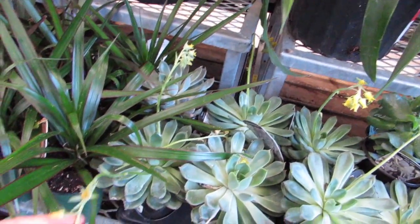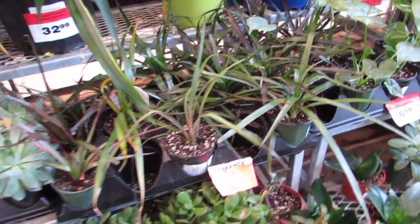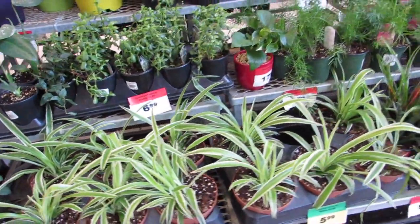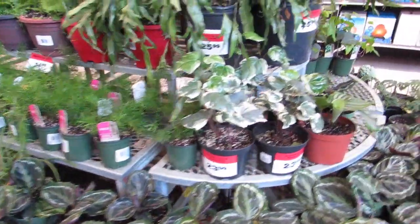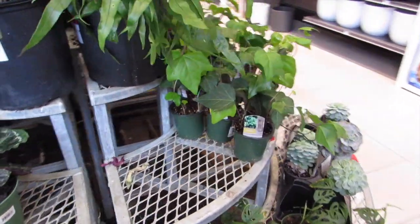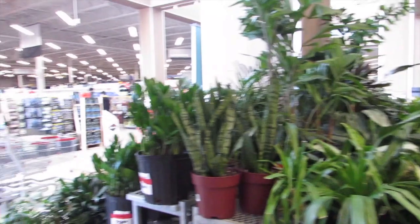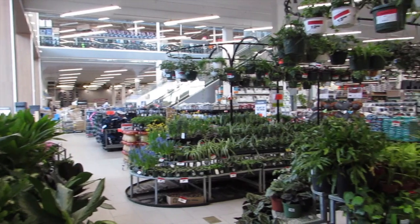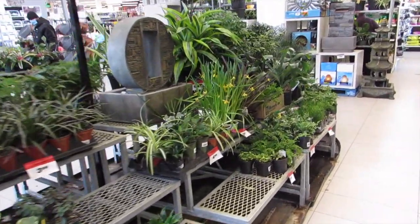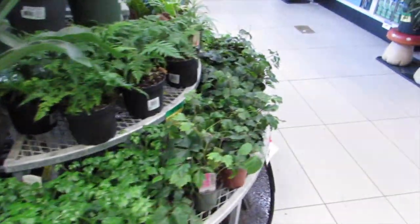Oh look at all these echeverias — they're all yellow! How dainty, aren't those cute? Super cute! Oh those hyacinths are on clearance — $1.99. I'm tempted to buy that, they have really really good prices here. Oh look at this new leaf coming out — I love it! Love the little babies. Let me step back and give you an overview.